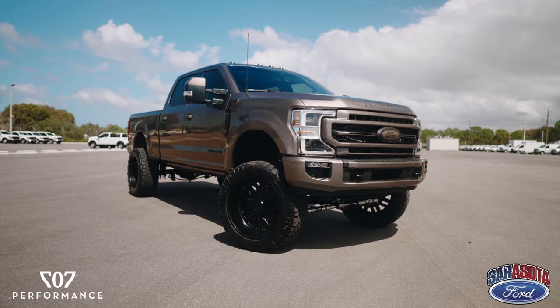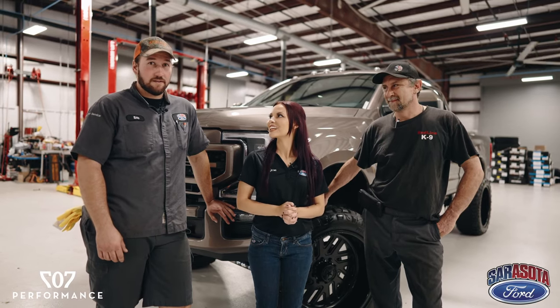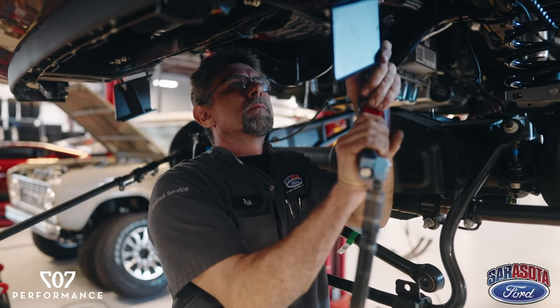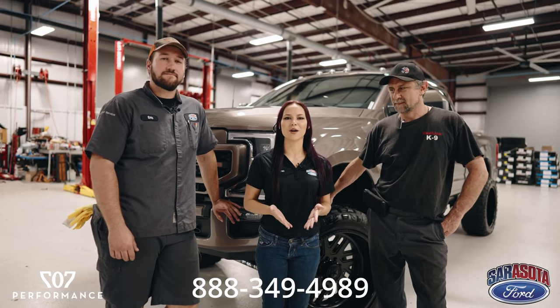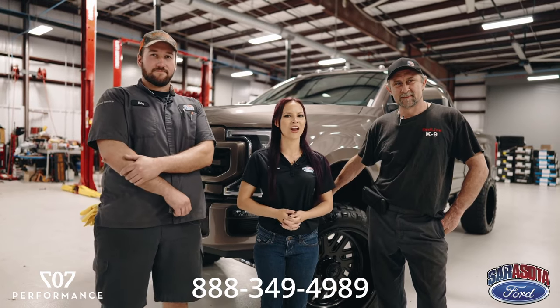Rick, Eric, you guys on the team did a great job. We got a lot more coming up, just stay tuned — we are definitely looking forward to it. If you want to stay up to date with all of our 707 builds, make sure you follow us on YouTube, Facebook, Instagram, and TikTok. Come stop by the dealership, visit our website at sarasotaford.com, or give us a call at 888-349-4989.